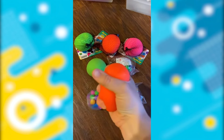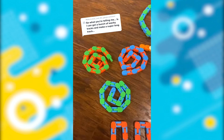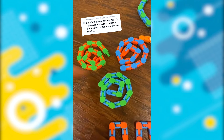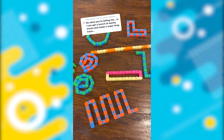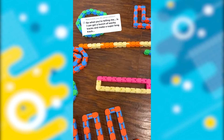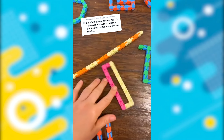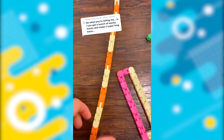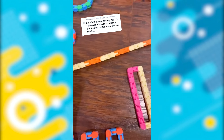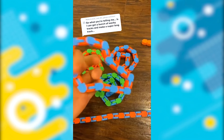I only recommend stress balls that are not completely round and don't have messy insides. So these are called wacky tracks — they come in a little circle, but you can make tons of shapes with them. They're super fun because you can customize them and make any different color combination. These two examples are ones that my students did during class: one is just half and half, and one is a pattern of three orange, three yellow, three orange, three yellow.